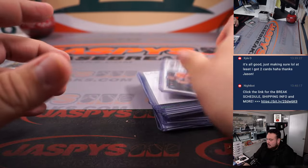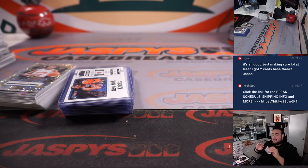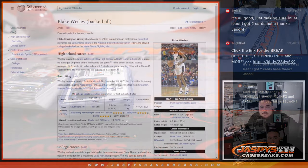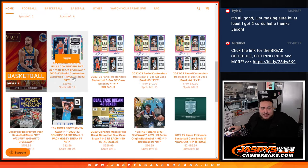Definitely have an opportunity to get some more hits in the next one, guys. The next one's in a pack filler already — if you guys want to get that one rolling. JaspysCaseBreaks.com, it's at 19 left. I think we can easily do it, guys. Appreciate it, folks. JaspysCaseBreaks.com.